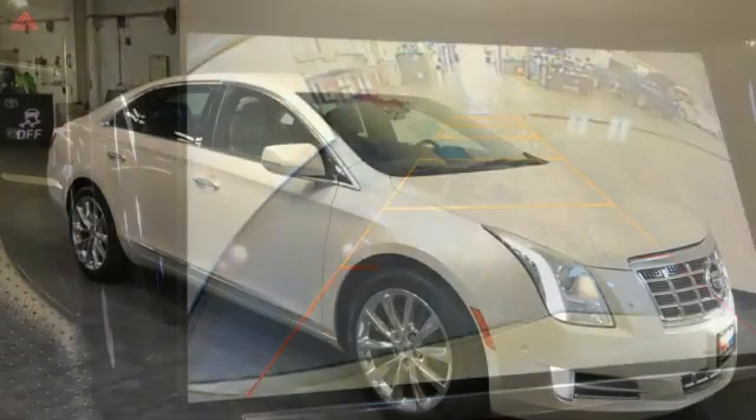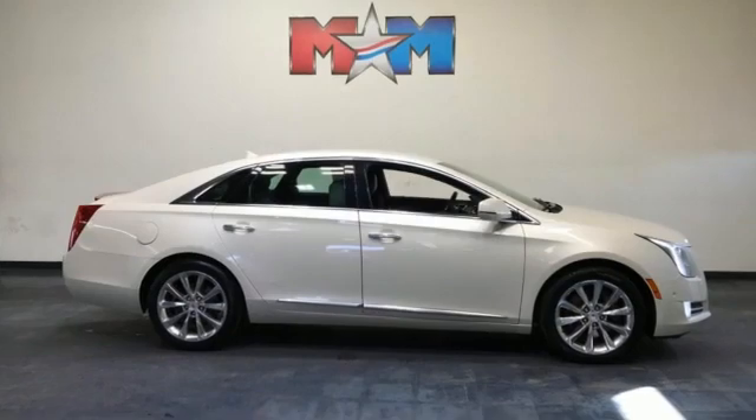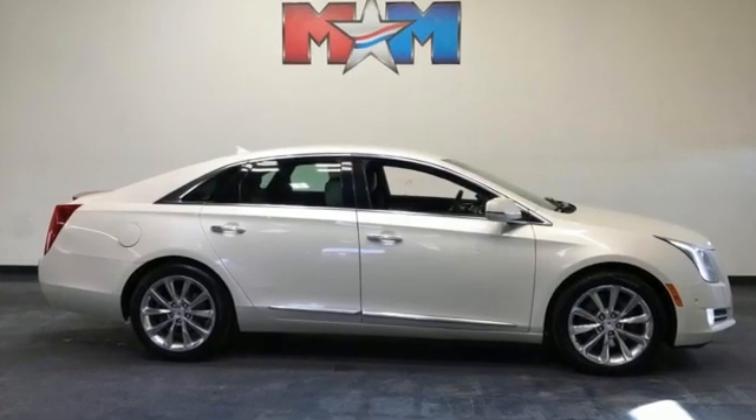Voice activation, dual zone climate control, magnetic fluid filled rear shocks, automated parking sensors, and V6 engine.